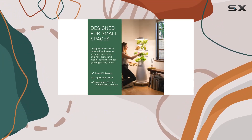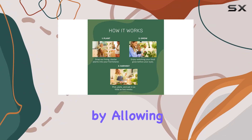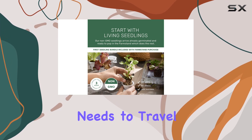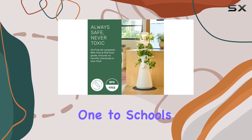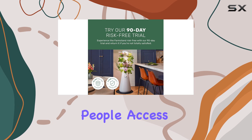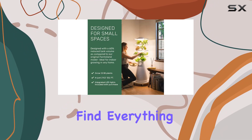The environmental benefits are hard to ignore. This system uses 95% less water than traditional gardening methods and reduces the carbon footprint by allowing you to grow food locally, cutting down on the distance your produce needs to travel. Plus, for every 10 Farm Stands sold, Lettuce Grow donates one to schools, non-profits, and community organizations, helping more people access fresh, healthy food.